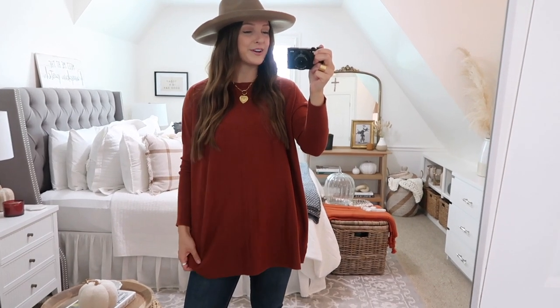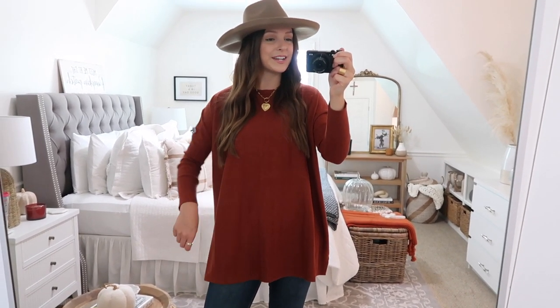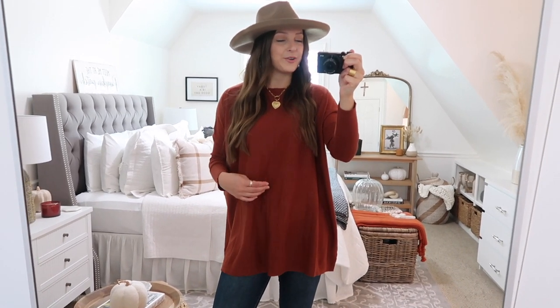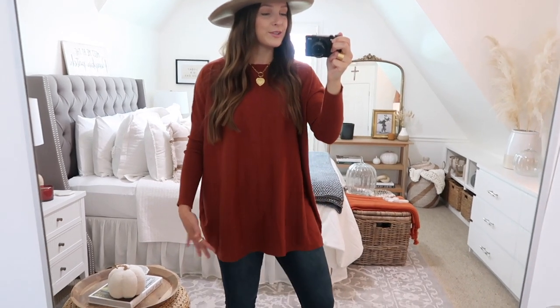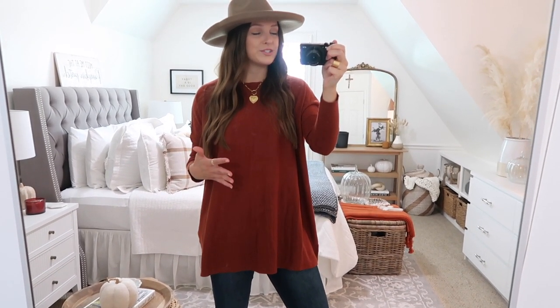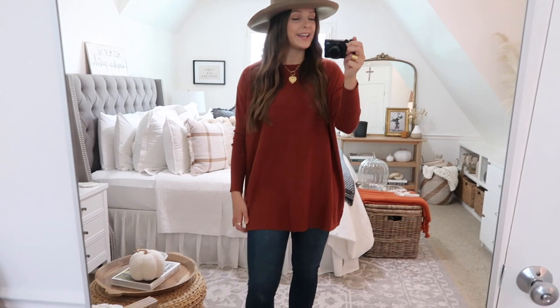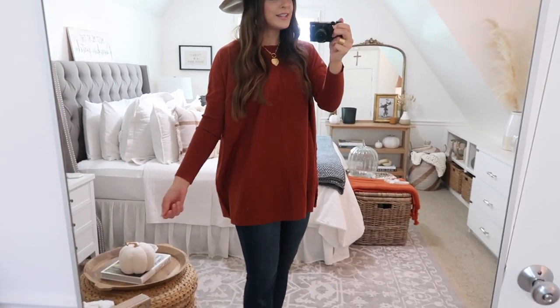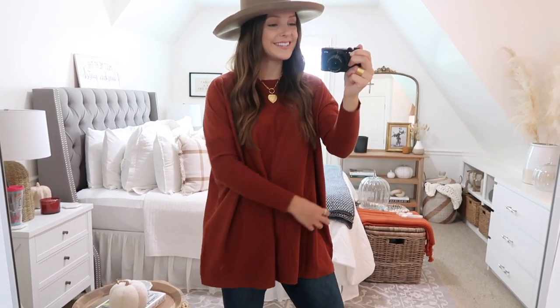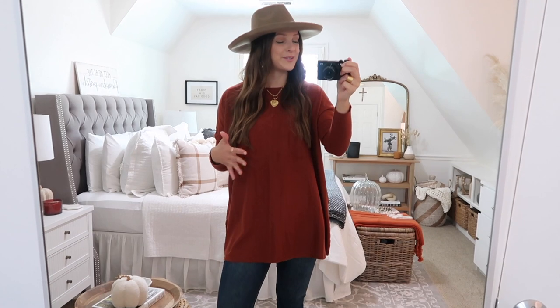Next up is this sweater and I am so obsessed with it. It is seriously the most comfortable thing ever — so soft, I could just live in it. This one is like a long sleeve t-shirt meets sweater. It's kind of thin like a long sleeve and it's tight on the arms, but it's a sweater material and it's super soft with some stretch. I love the length of it — you can pair it with jeans, but it's also the perfect sweater since it is longer to pair with leggings. Like the Spanx faux leather leggings, which I love — I'll link those down below. Those would be really cute paired with this too with some black booties or over the knee boots.